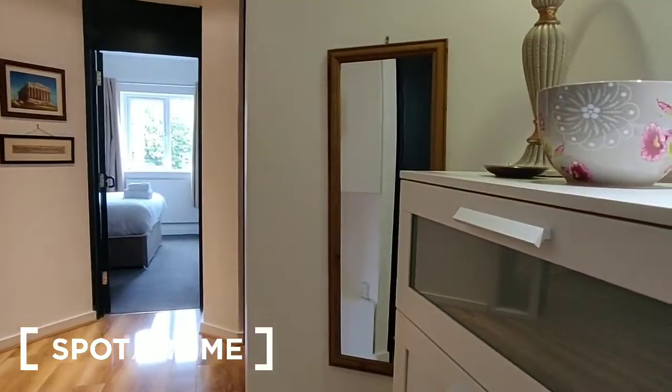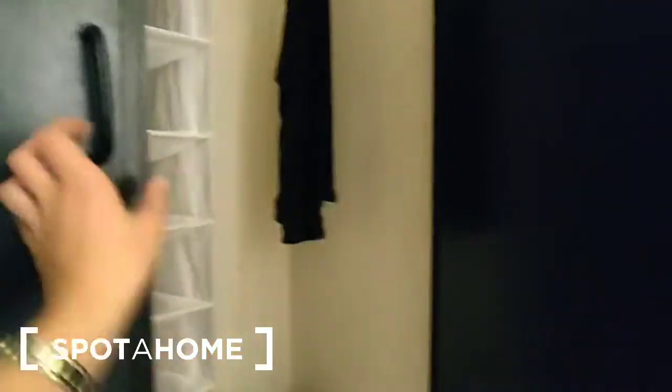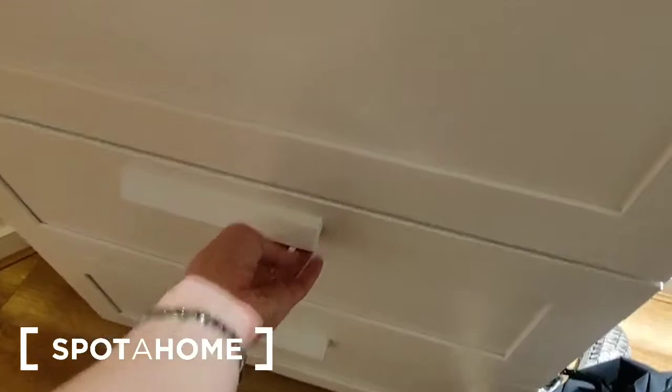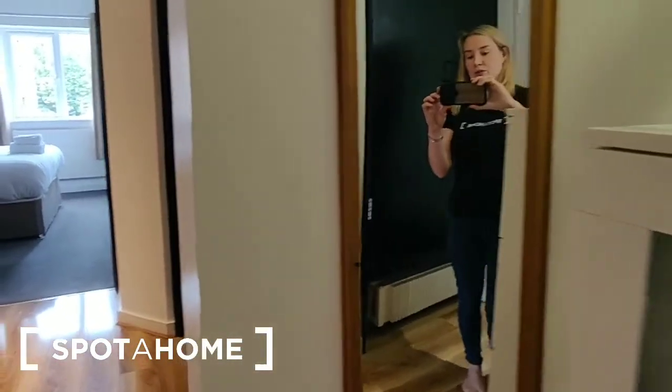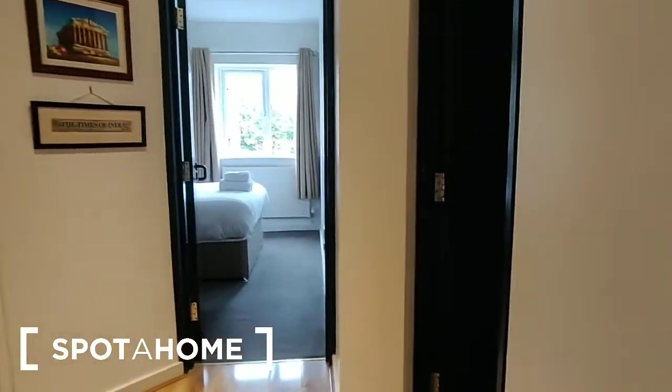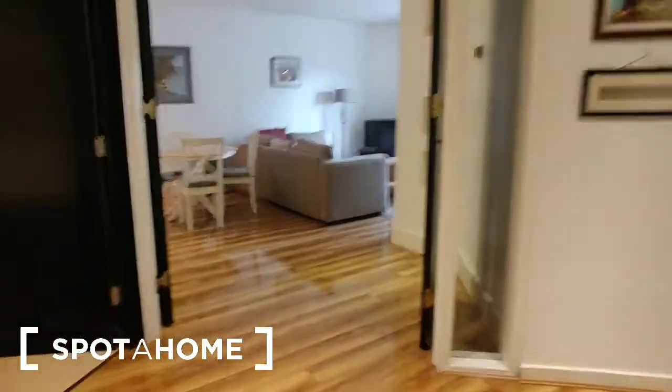Starting here in the entrance hall — it's a really wide, spacious entrance hall. The first thing we have over to our left is a storage cupboard directly inside the door, and that has a hanging rail in it and other storage space. There's a chest of drawers set directly beside us here, and a mirror on the wall. All of the rooms then radiate off this central hallway.